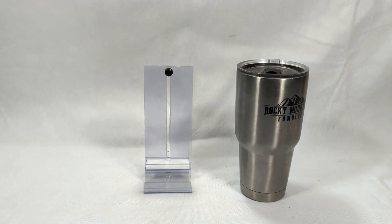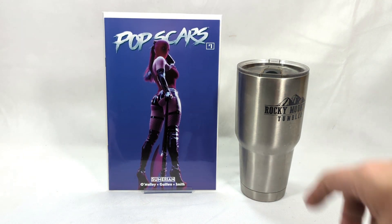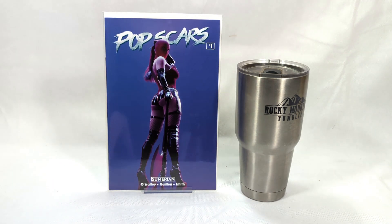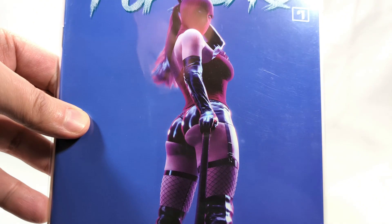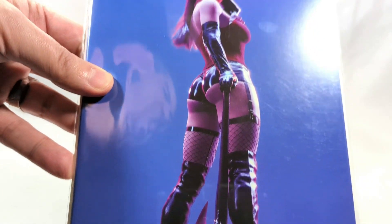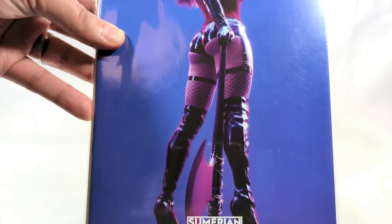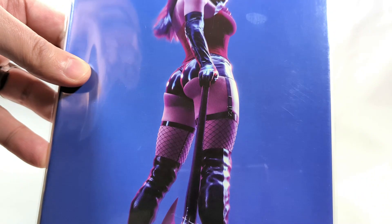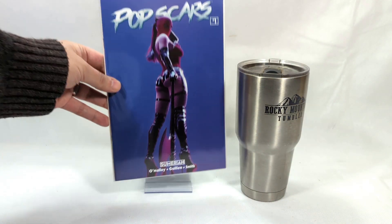First up, we're going to do a modern book that just came out this year from Sumerian Press — Pop Scars, issue number one, the one-in-five variant. Look at that. That is worthy to be on a top list. That is absolutely gorgeous. Everybody's here for one reason and one reason only.